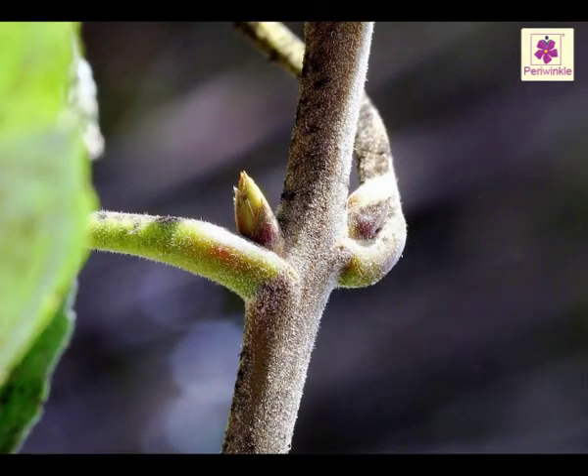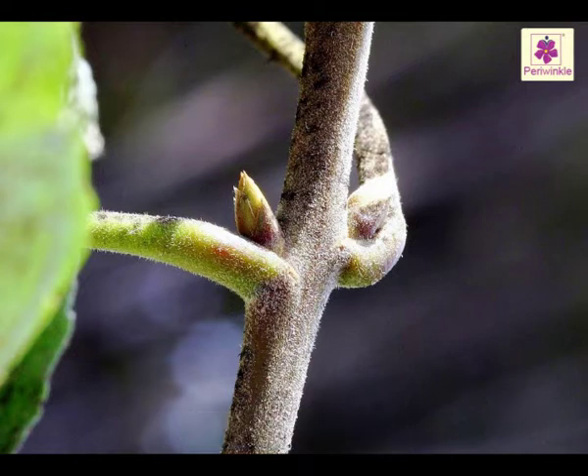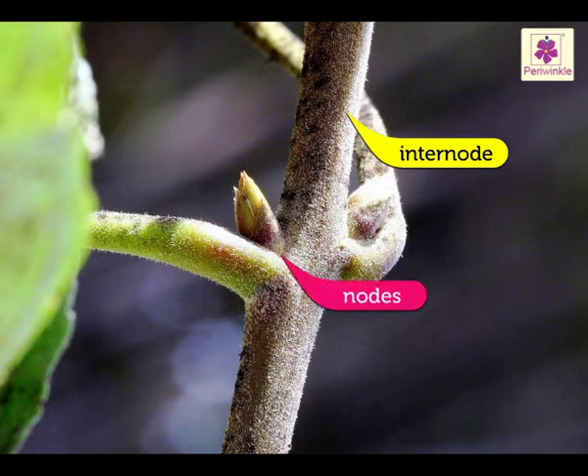Each stem is made up of a number of units joined end-to-end. A stem unit consists of a straight piece of stem known as an internode. Inter-nodes join together at swollen areas called nodes. Leaves and buds are attached to the nodes.